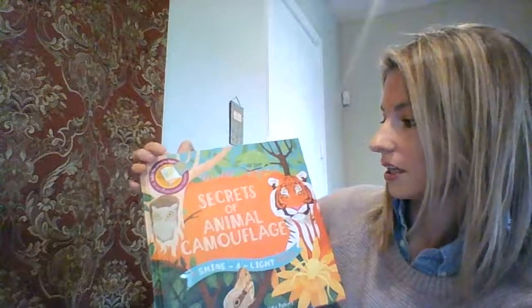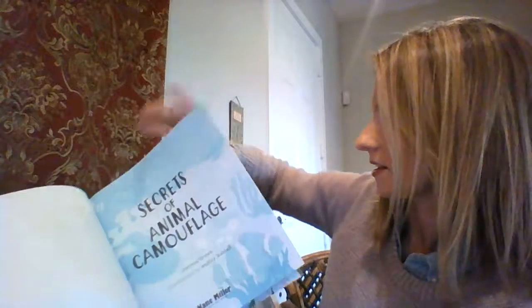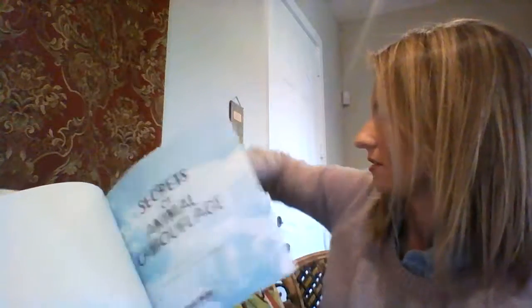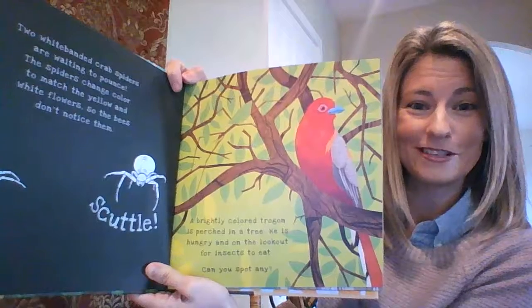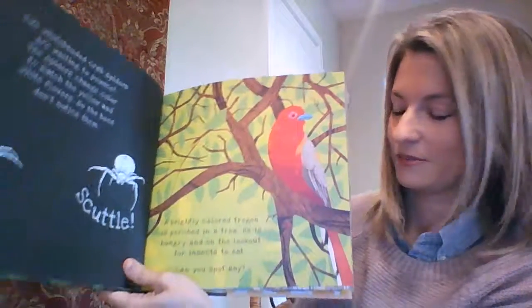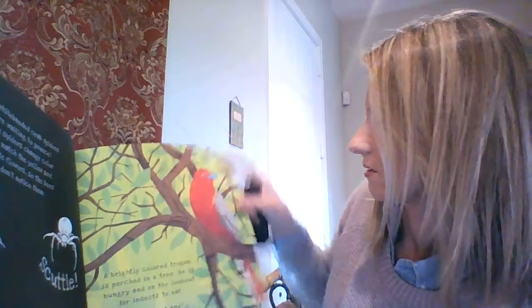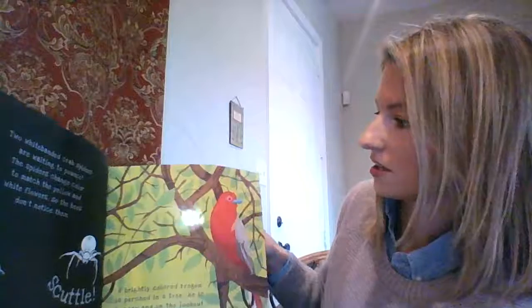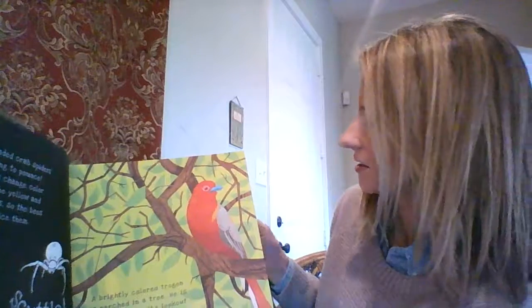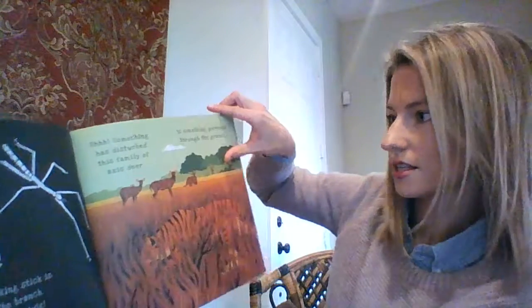A really great thing about Secrets of Animal Camouflage is that the animals are actually right on the page. We're not just looking for the bird — what other animal do you see here? I'm going to pull out the flashlight. You can do these in a sunny window as well, but when you hold up your flashlight behind the page — do you see it? There it is. That stick bug. And there are tons of animals hiding within, and it explains why.